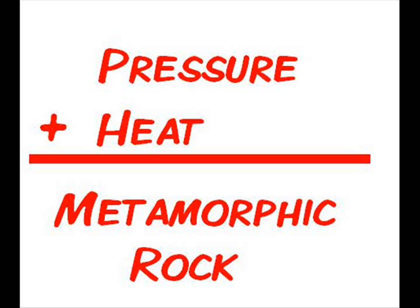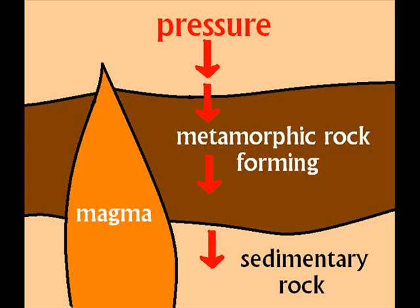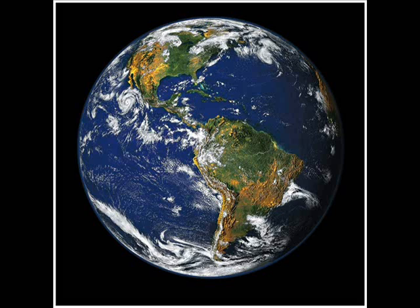Metamorphic rock is rock that changes as a result of pressure and heat. Sometimes, sedimentary rock that is underground gets compressed by the rock on top of it and gets heated by underground pools of hot magma. This causes it to become metamorphic rock.